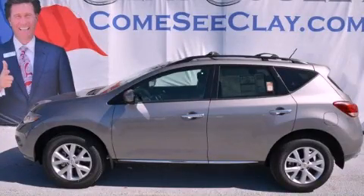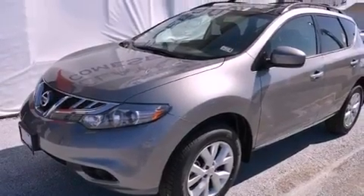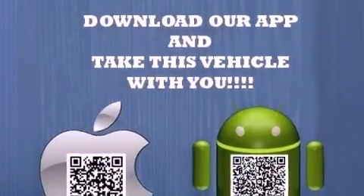This is a brand new 2012 Nissan Murano. Plenty of space for what you need. It has a 3.5-liter six-cylinder engine and an automatic transmission.